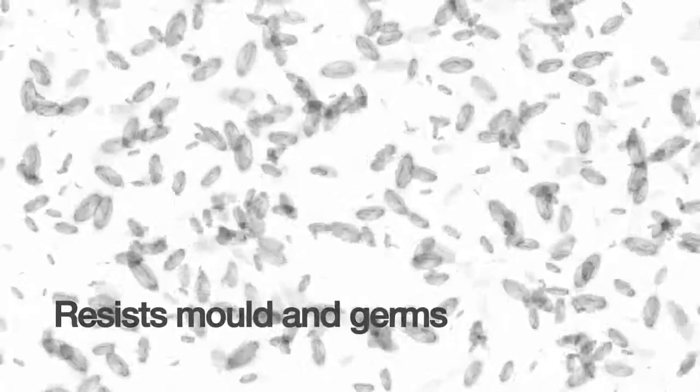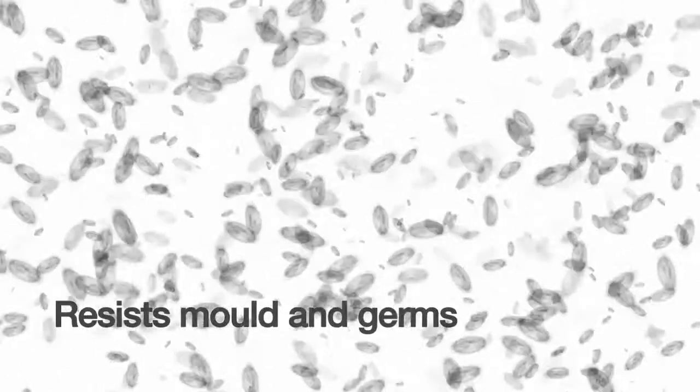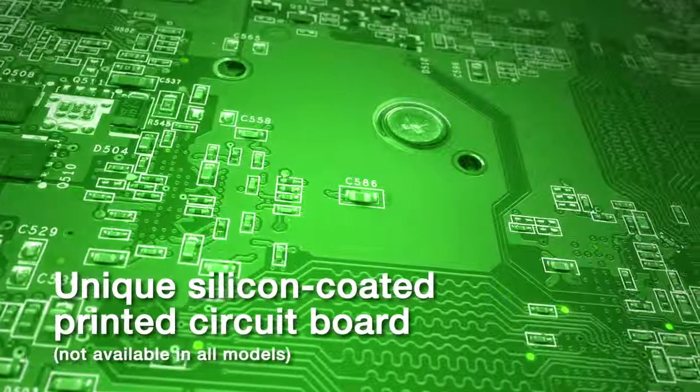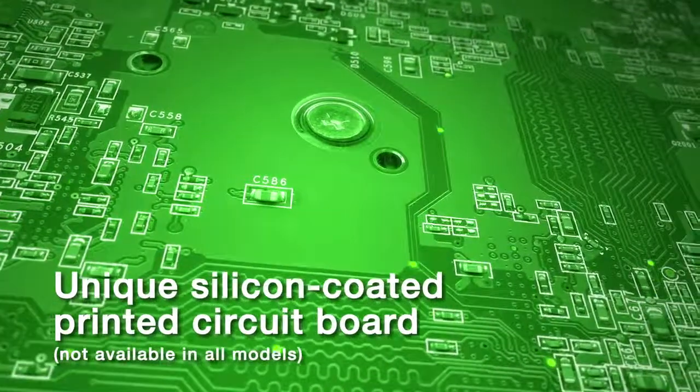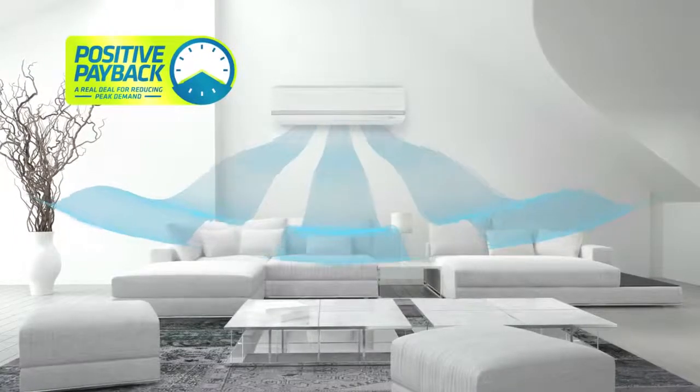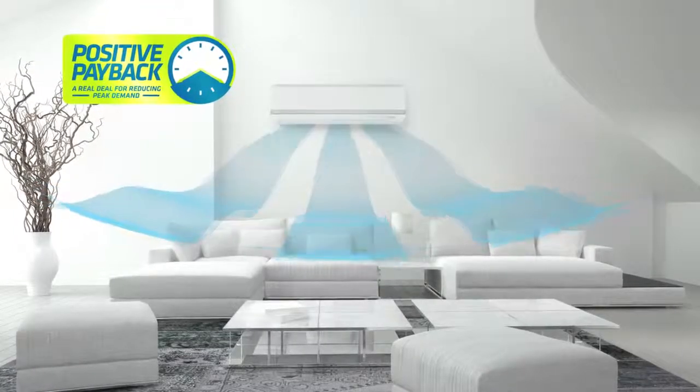An antimicrobial indoor fan which resists mould and germs meaning cleanliness and safety, a unique silicon coated printed circuit board ensuring longevity in humid conditions, and a demand response enabling device that allows you to participate in regional incentive programs.